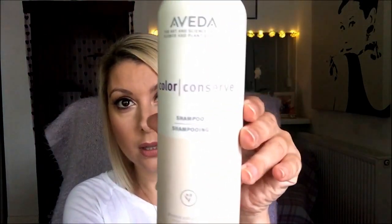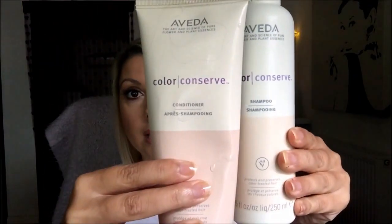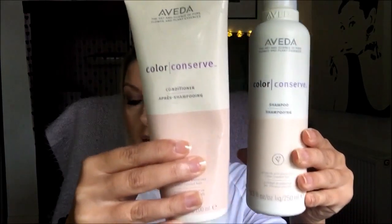Before I show you how I style my hair, I just wanted to show you what I wash my hair with. I use Aveda Colour Conserve — this is absolutely amazing. I used to use this years ago and when I went back to the hairdresser she was like, what are you using? Your hair's grown tremendously. This stuff is fantastic for really keeping the structure of your hair, the strength, and the colour. I use a Colour Conserve conditioner as well. These smell absolutely gorgeous — you feel like you're in the Aveda salon.